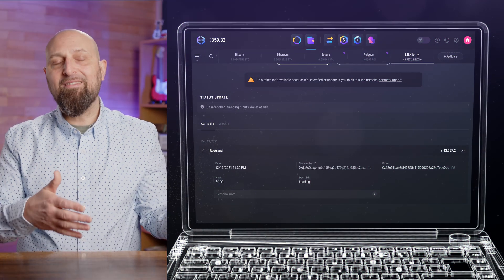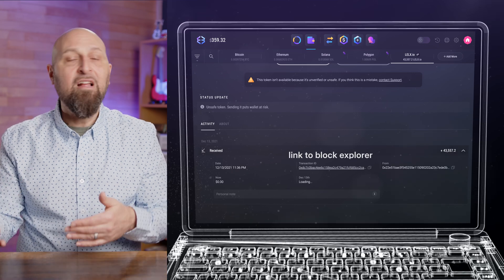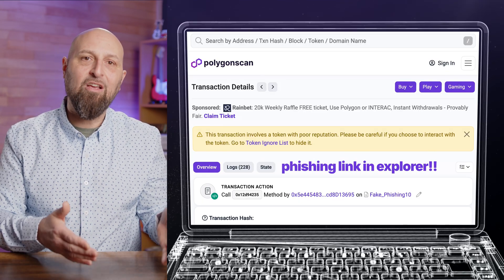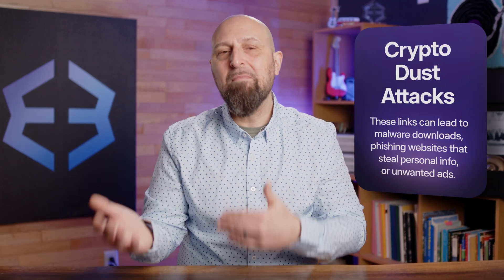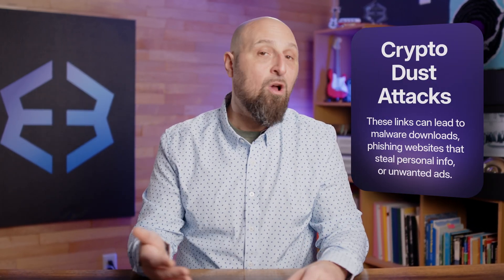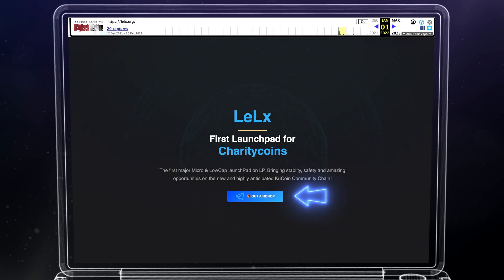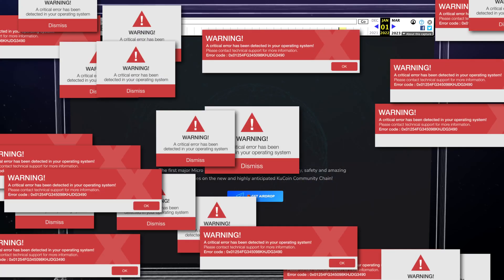Attackers typically have one of two main objectives. The first, in account-based assets like Ethereum or Solana, scammers might embed malicious links within the transaction data itself. These links can lead to malware downloads or phishing websites that steal personal information or unwanted advertisements. Imagine getting a tiny deposit with a link promising a free airdrop — that's almost guaranteed to be a scam.